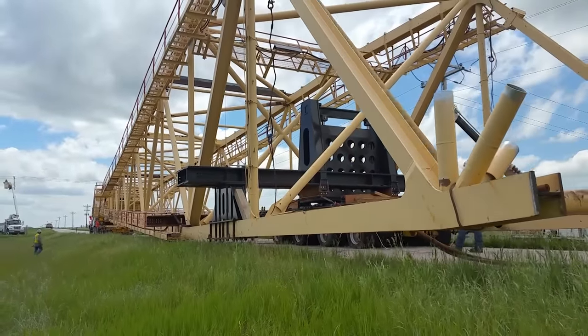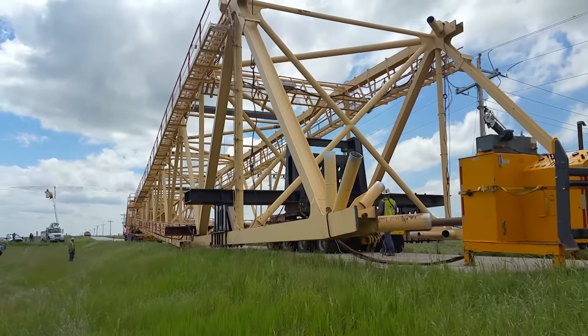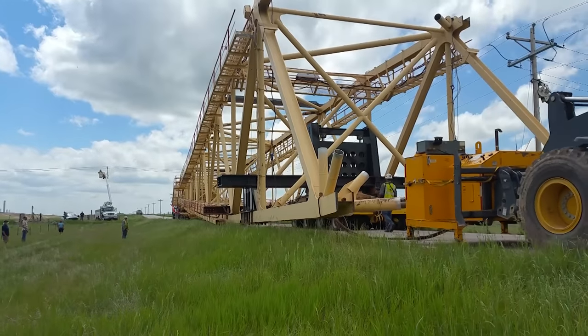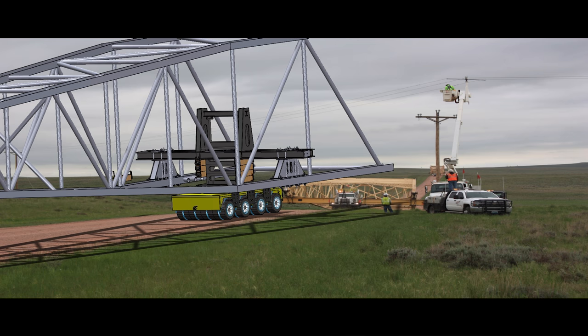The power towers that Energy Transportation and Custom Concepts created allowed us to maneuver these obstructions while maintaining our scope and scheduled delivery dates, also allowing us to save costs for our client and the state of Wyoming. Brandon and I came up with the idea of building these power tower assemblies that we could raise and lower the loads — raise the loads to get over structures and lower the load to get underneath the power lines.